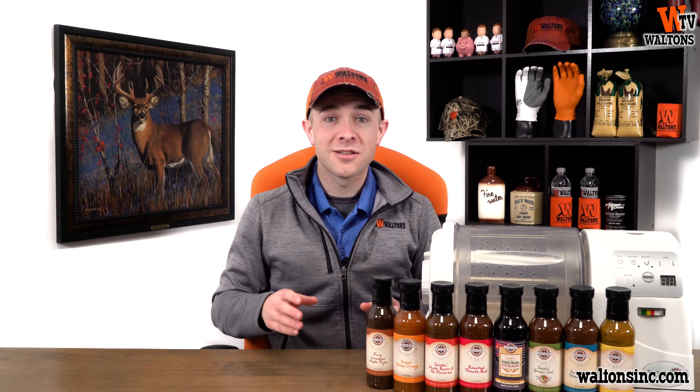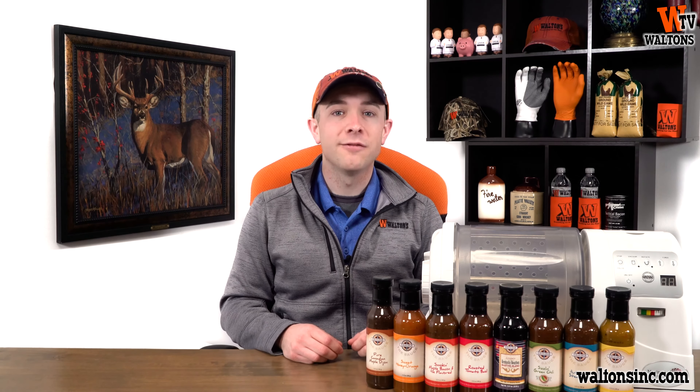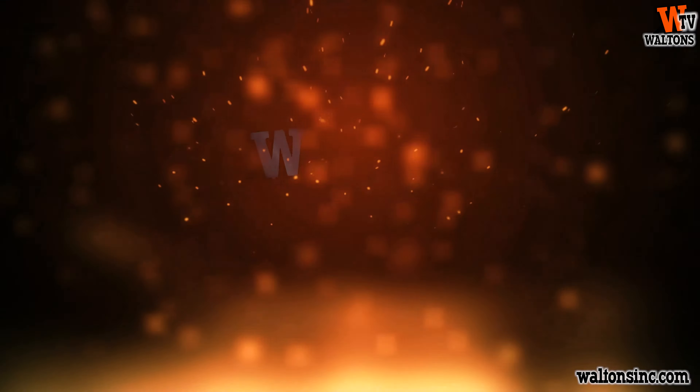Hey guys, this is Austin with Waltons TV, and this is our March 2017 sales and monthly giveaway video at WaltonsInc.com.